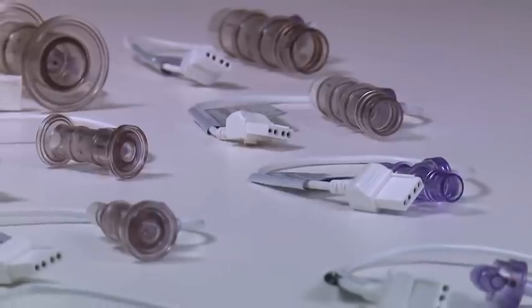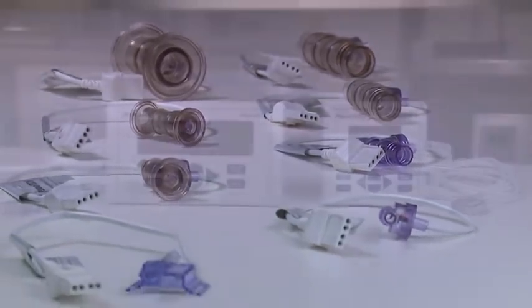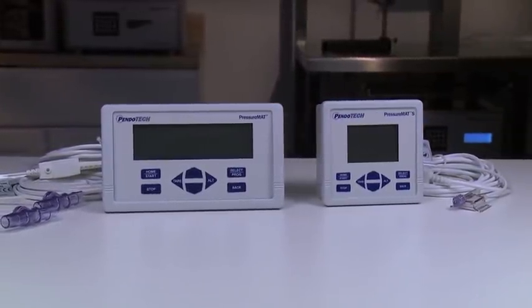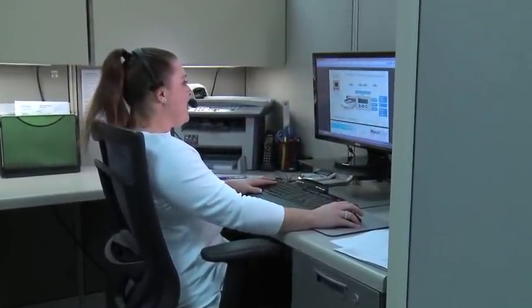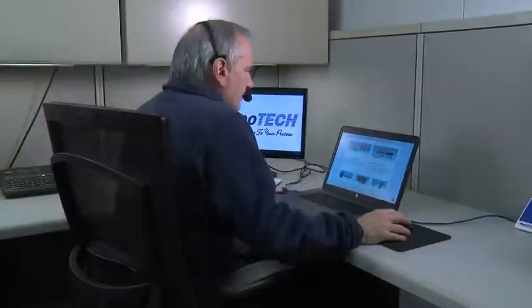Pendotech prides itself on being a leader in single-use sensors and monitors, committed to meeting the specialized needs of life science laboratories and biopharmaceutical manufacturers. From live customer support with trained staff to 24-hour online video support, we're ready to serve your needs.